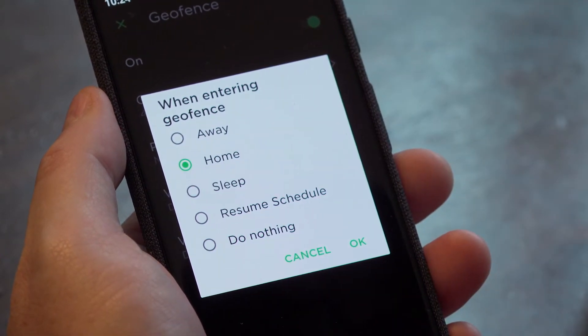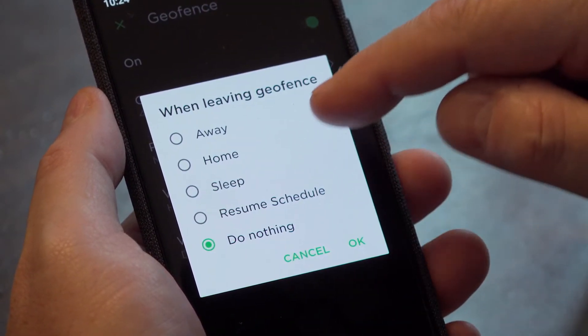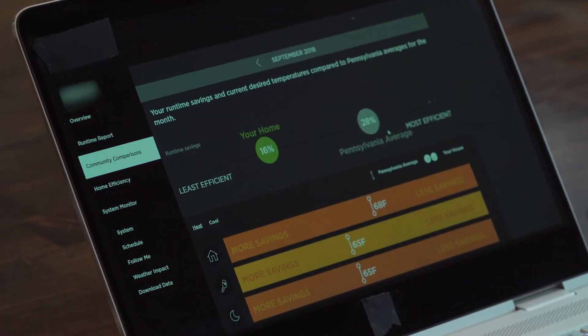With old programmable thermostats, you had to set a specific time to turn the heat or air conditioner up or down. Now you can set it so that even if your commute isn't the same time every day, when you get within a certain distance of your house, it makes the change and can be ready for you. The other thing I really like is that at the end of every month, or every couple of months, a lot of these products provide reporting on energy savings, so you can see how much you really save by adjusting the temperature. They may even give you recommendations on changes you can make to improve upon that.